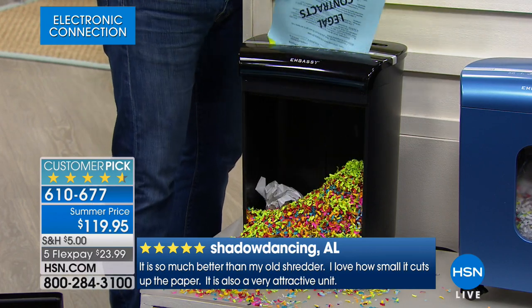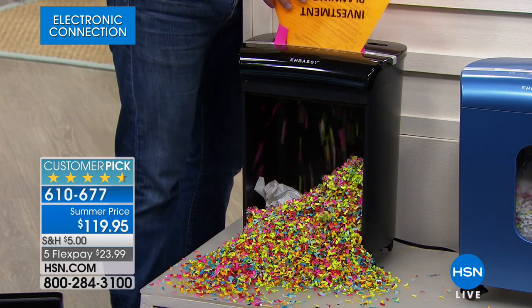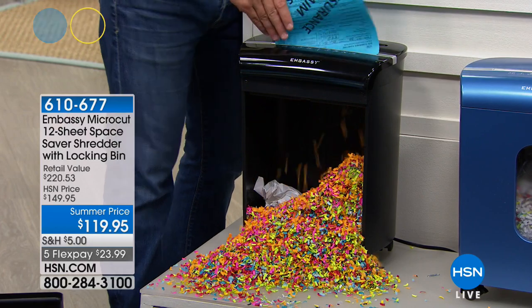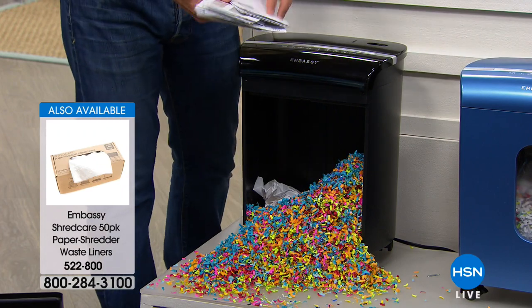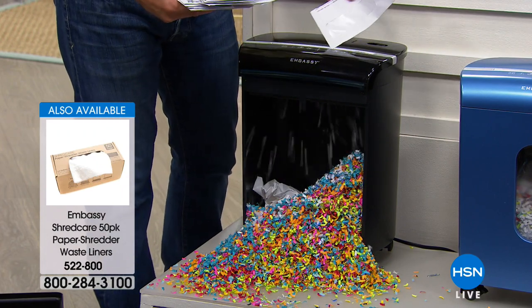When you shred stuff it makes it teeny tiny, so you're not emptying the bin as much, and they can't piece it back together — you have that peace of mind. Helen, you were also talking about clutter. We do hold on to stuff because we can't get rid of it — whether it's taxes, old medical records, or old refinance documents.